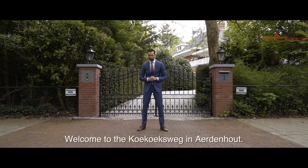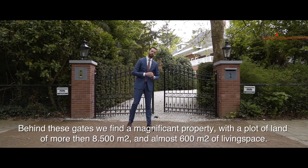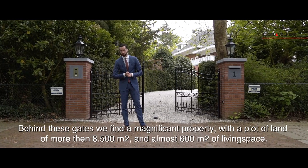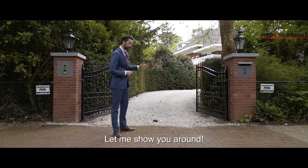Welcome to the Koekoeksweg in Aarderhuis. Behind these gates we find a magnificent property with a plot of land of more than 8,500 square meters and almost 600 square meters of living space. Let me show you around.